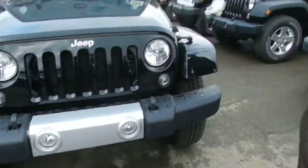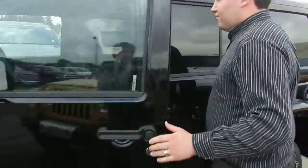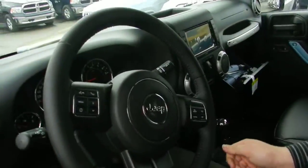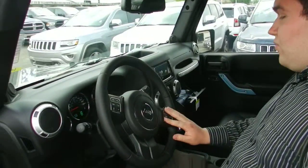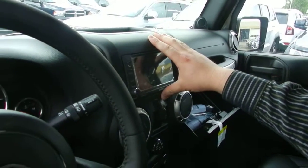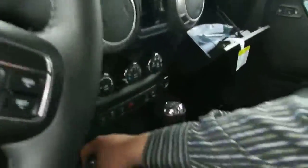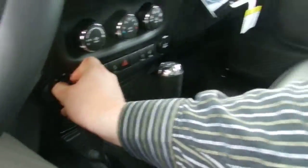Now let's just go around the side here and take a quick look inside. Inside you've got lots of features such as voice command as well as cruise control. You've got the 4.5-inch touchscreen which has both navigation and Bluetooth connectivity. You've got heated seats, it's an automatic, and 4-wheel drive shift on the fly right here. As well as electric mirrors.